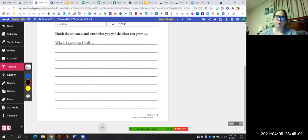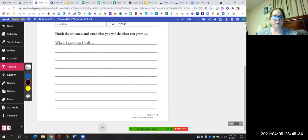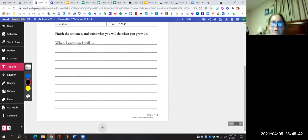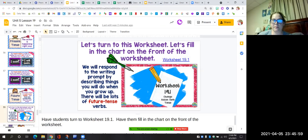When I grow up, I will. I want you to think about something you want to do when you grow up and use this prompt. Here's an example: When I grow up, I will go to California and see the redwood trees. I want you to tell your learning partner, or your neighbor, or your brother or sister, or your mom or dad or grandma or aunt or uncle — whoever is near you — tell me what you're going to do when you grow up and use that prompt. When I grow up, I will. Go ahead and pause the video, do the sentence, and then hit play.